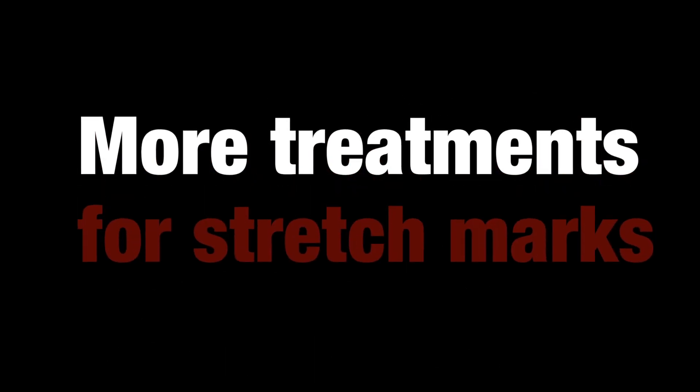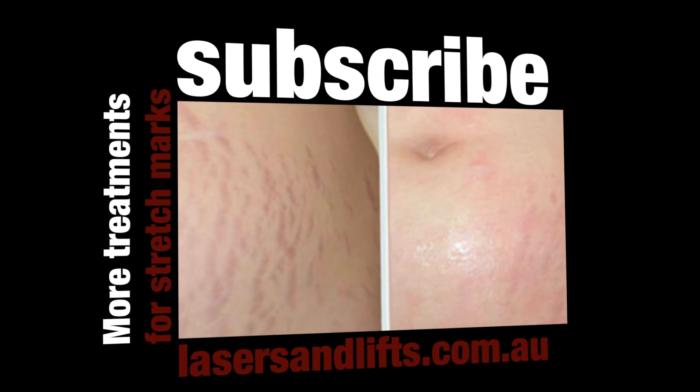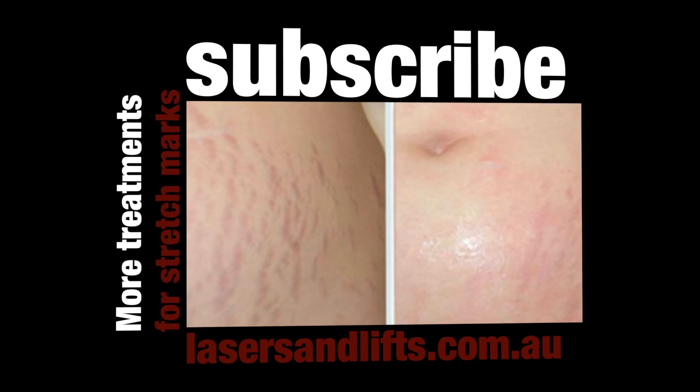For more on treating stretch marks, please subscribe to my channel and I'll give you further information as newer technology comes up over the next few years. Thank you.